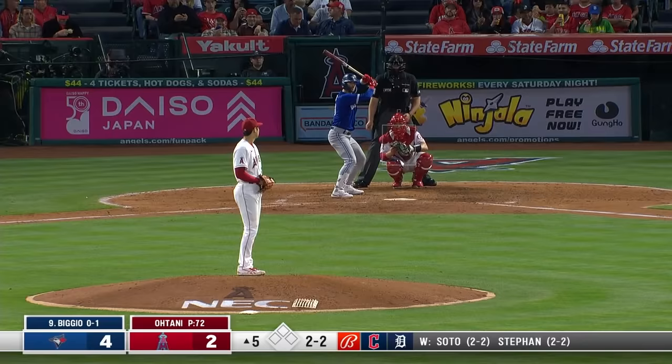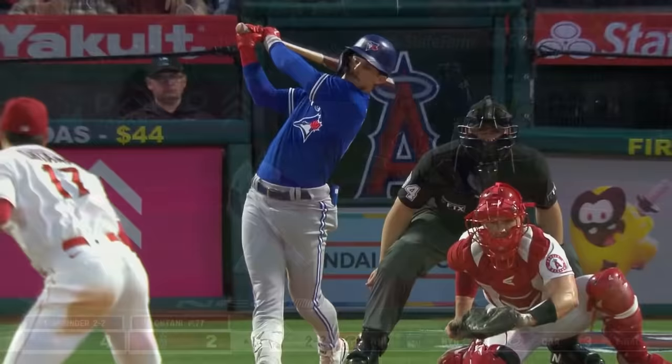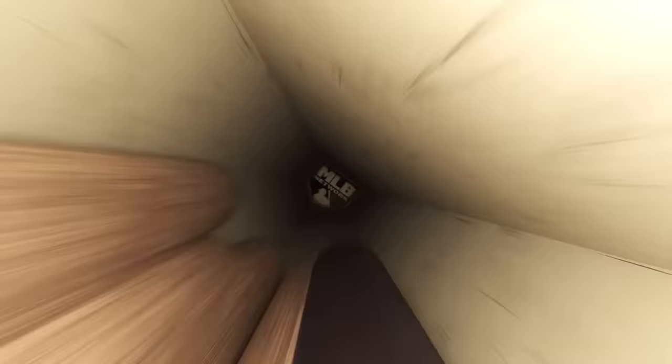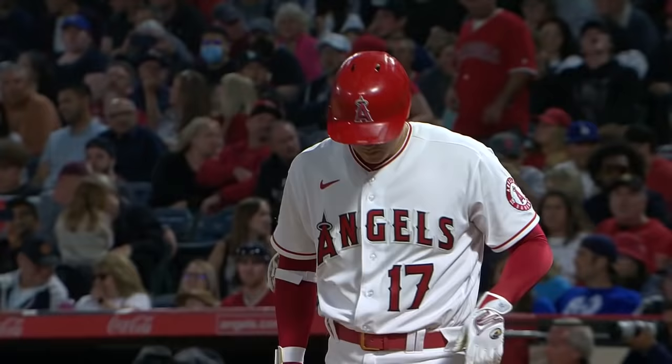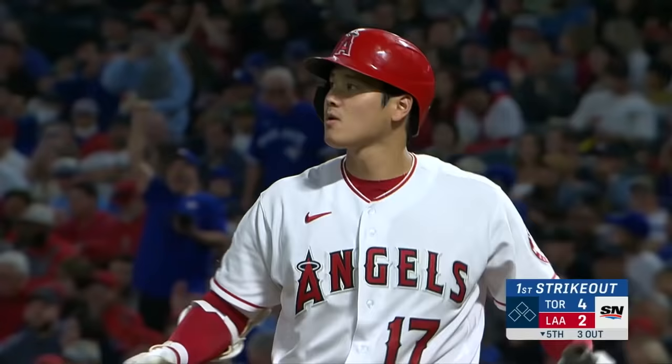First batter is Kevin Biggio at 2-2 — Ohtani struck him out again. That splitter has been really good. Shohei picking up strikeouts in the game. Here's Springer getting ready to bat — and he got him, solving Springer for strikeout number nine. Nine strikeouts for Shohei — he strikes out the side. Shohei the batter: officially 0-for-1 with a fielder's choice that brought in a run and a walk. The 2-2 — got him swinging, a breaking ball, his first strikeout of the night. Comfortable 4-2 lead.